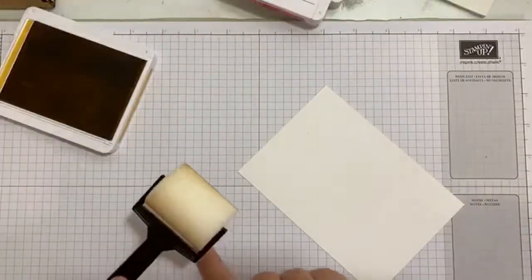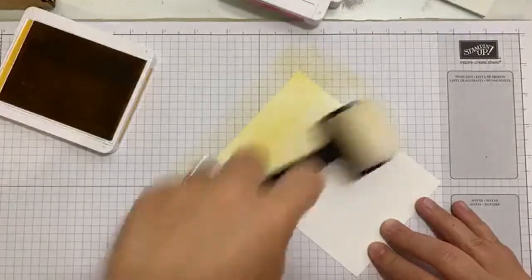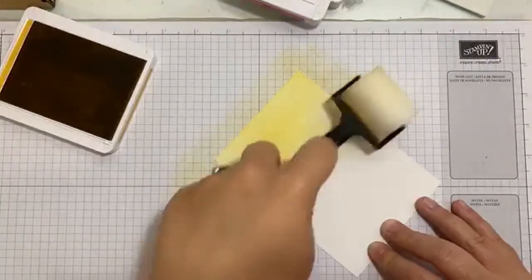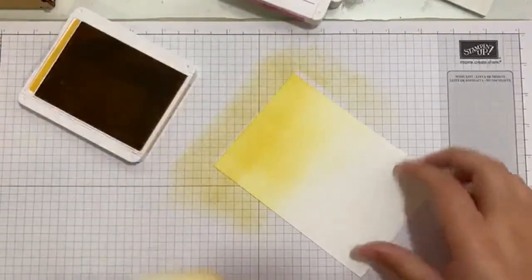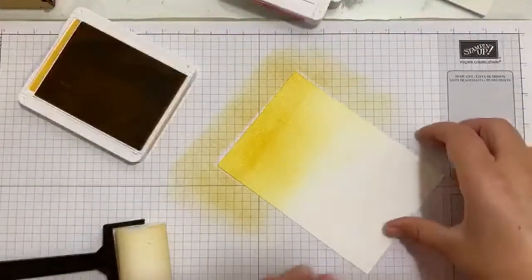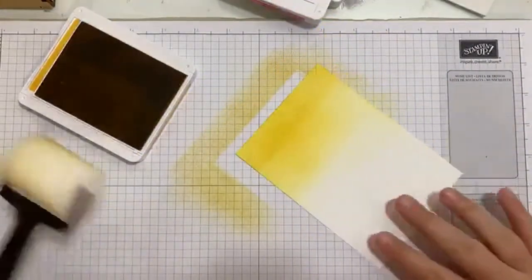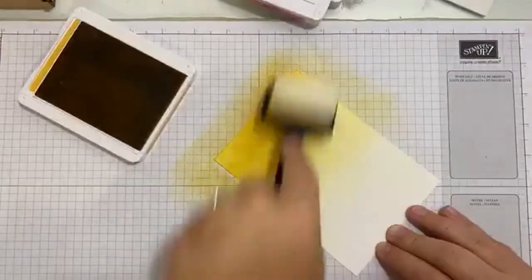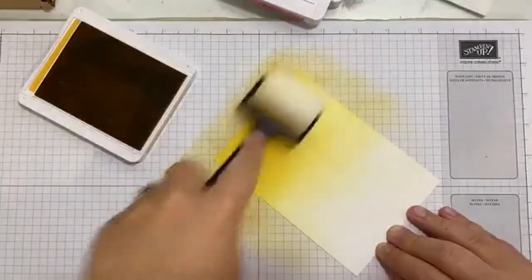We're going to start off the cardstock and just roll back and forwards over it. I do different directions because I think — and I don't have anything to base this on really — I think that stops me getting really harsh solid lines. Because if you just go backwards and forwards, can you see there's a kind of harsh line appearing? We don't want that. So I tend to go a bit all over the place. I'm going to pull this color all the way up the cardstock, a decent way up, just so we've got a nice blend in the middle, like that.